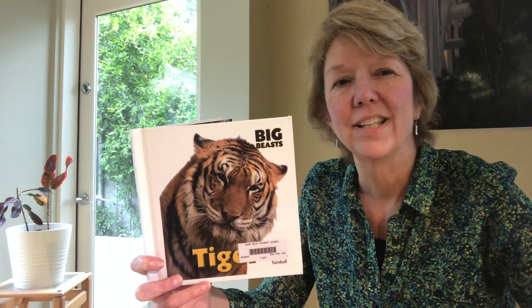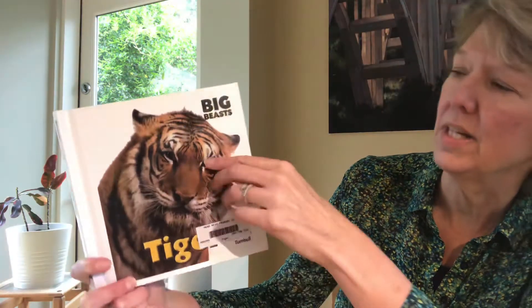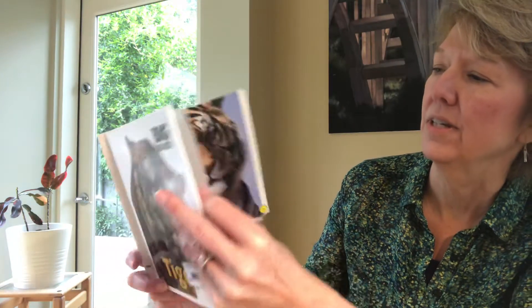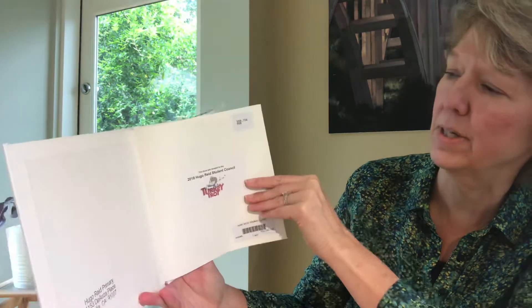Hi! The second book we're going to read today is nonfiction and it's Tigers, Big Beast series. The author is Stephanie Turnbull. This is one of the books that came from the turkey trot when you guys raised money for that.